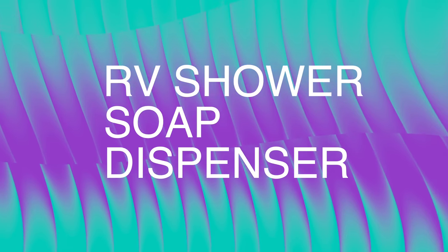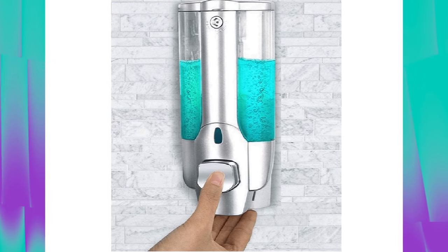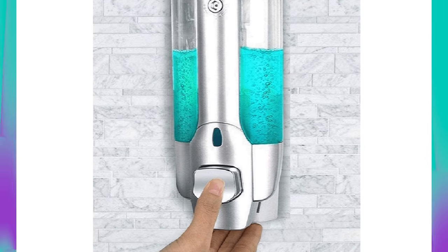Next up is a soap dispenser for a small RV shower. This solves the problem of stuff flying all over the place — you don't have to carry shampoo, body soap, and all that in your shower anymore. You can get one of these dispensers and hang them on the shower wall. In fact, you can get multiple: one for soap, one for lotion, one for shampoo, one for conditioner. These come in at $8.99.